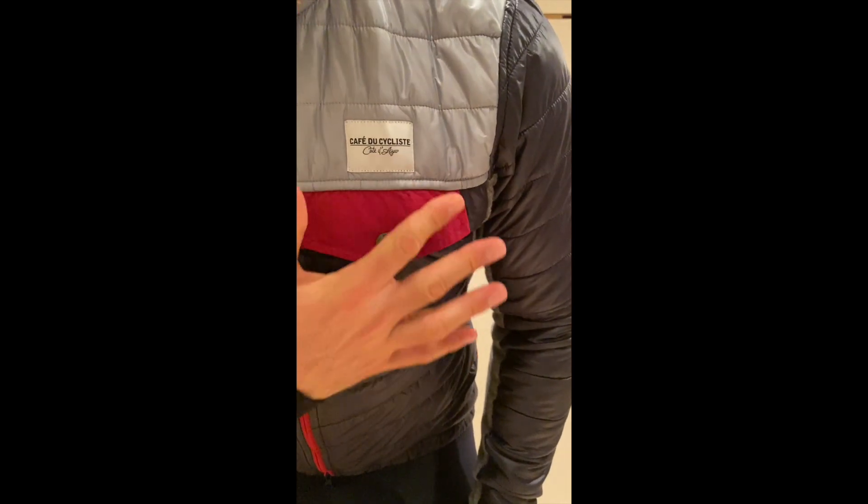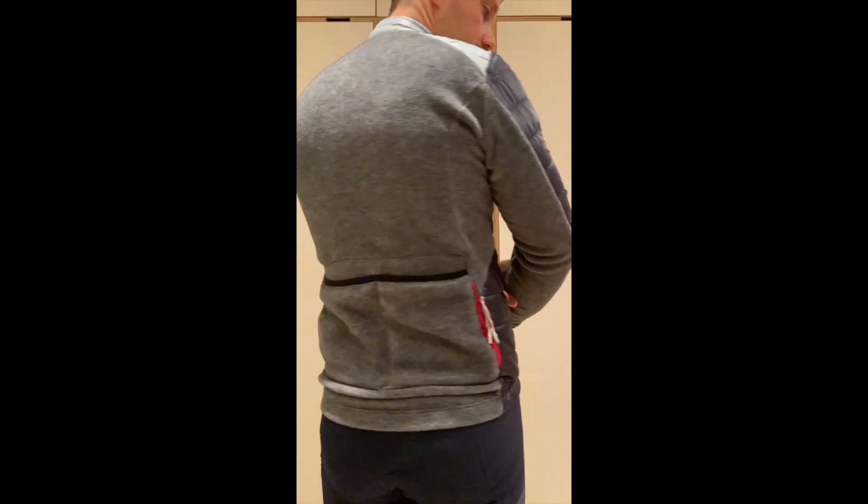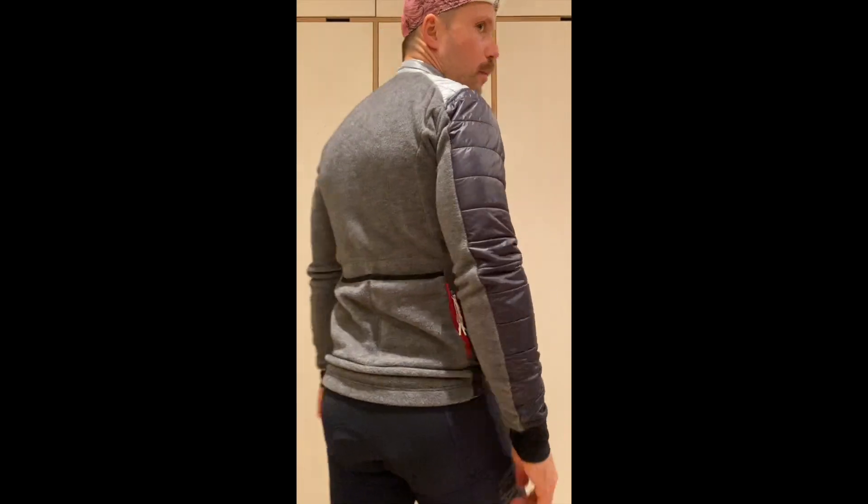The only problem I have with the jacket at the moment is my wife is constantly trying to steal it from me. We go on the website all the time trying to buy the women's version but unfortunately it's sold out. Once you see it you have to buy it straight away because those jackets are gone within minutes. It's very difficult to source one right now, but I know from the website and from speaking to the guys in the shop that more are coming.